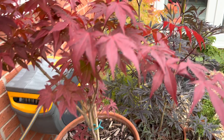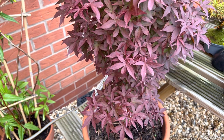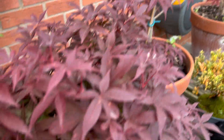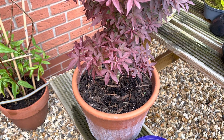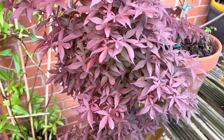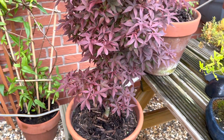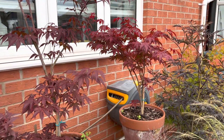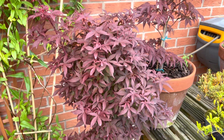There's another atropurpureum over there. This particular cultivar — it's fair to say it's pretty closely related to that one — is called Tambobi's Red Sentinel. The leaves are very similar to the atropurpureum, but the habit of the tree is really different. Whereas that one branches out into a more normal tree-like structure, Tambobi's Red Sentinel just wants to head skyward — it loves to grow up.